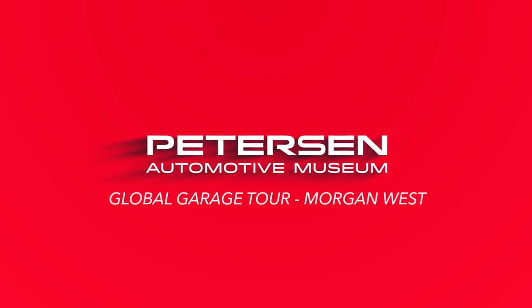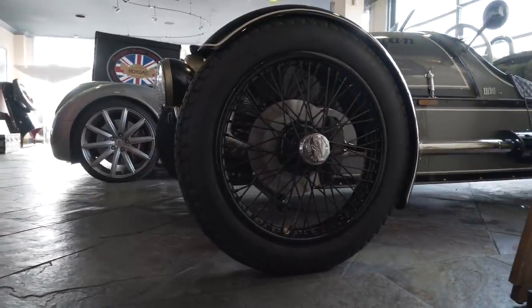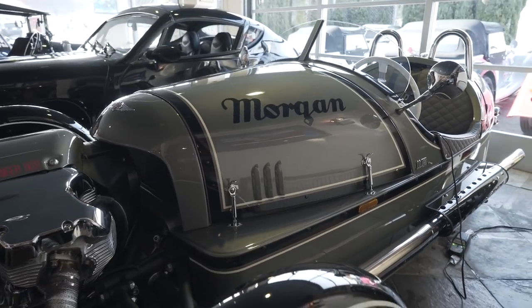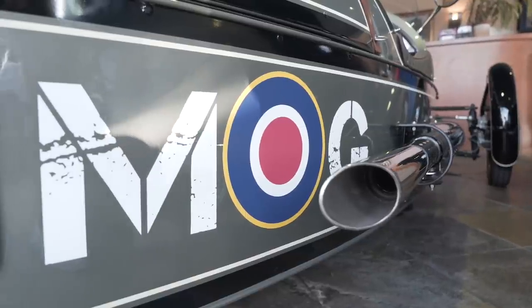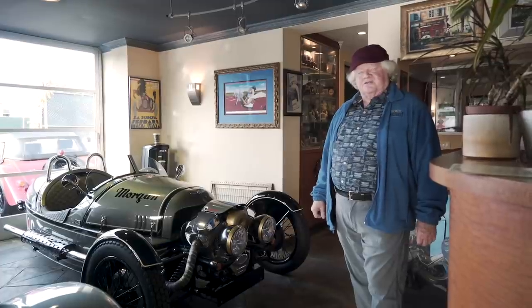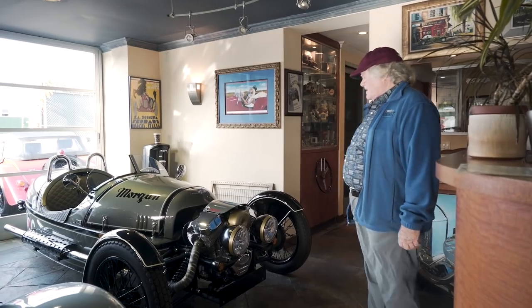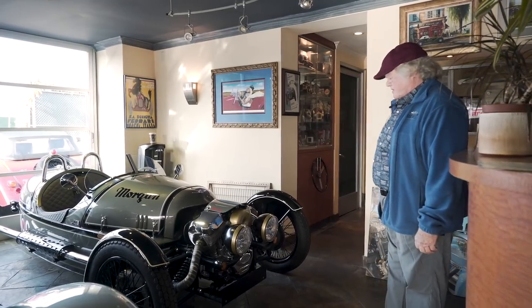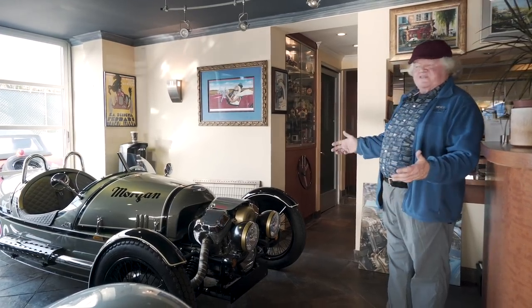This is one of our new products. This is the Morgan Three-Wheeler. It has been in production since 2011, after being out of production since 1952. The first one was built in 1909. The Morgan Motor Company was the world's largest manufacturer of three-wheeled vehicles for many, many years before World War II. This is what's known as the heritage edition — a limited edition done to have the vintage look.